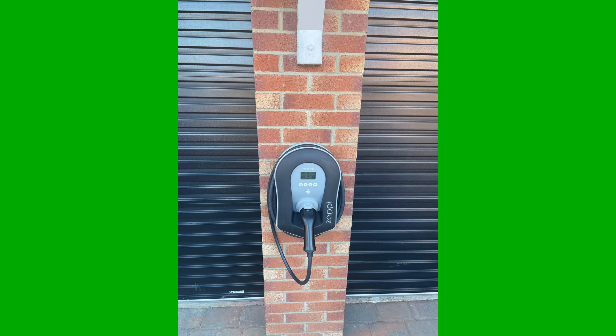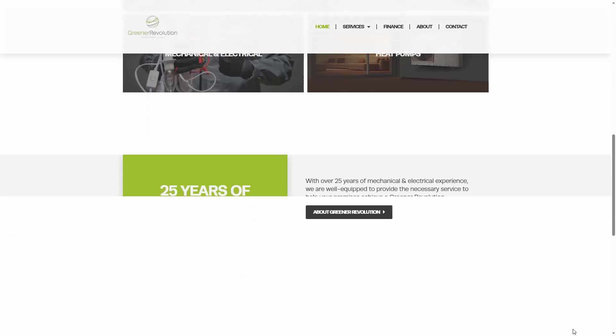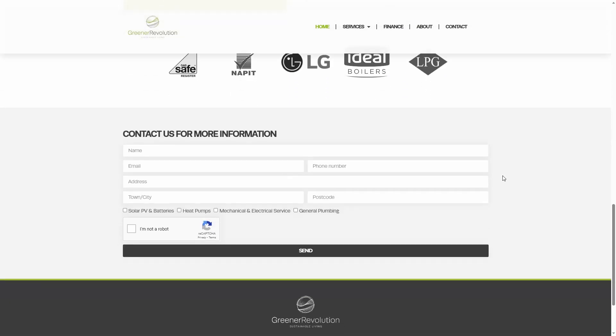Looking at the Tesla Model 3 costs, I'm in a lucky position where I'm able to charge at home and I recently had a Zappi fitted. This was installed by Stephen and his team from Green Revolution who did a great job of a tricky cable run right up one side of the house, across the loft, and down the other side into the garage. The guys did a really neat install and I've included their details in the description. Once I bought the Tesla they were quickly on hand to get it installed so I wasn't relying on the public charging network.